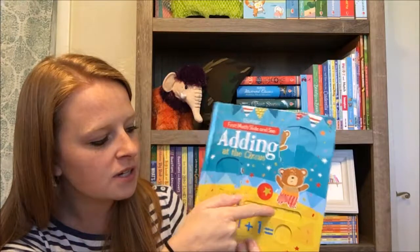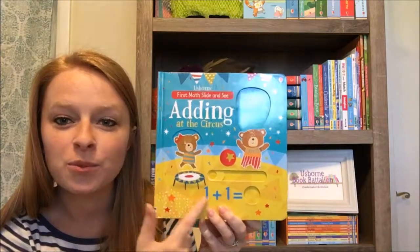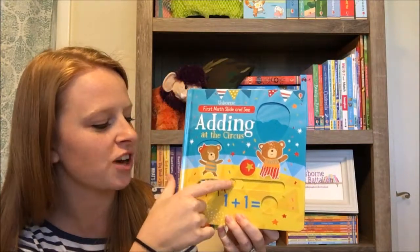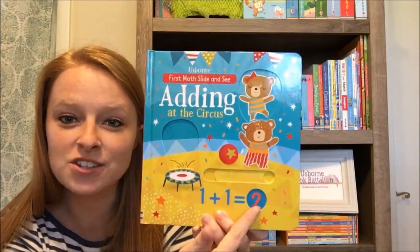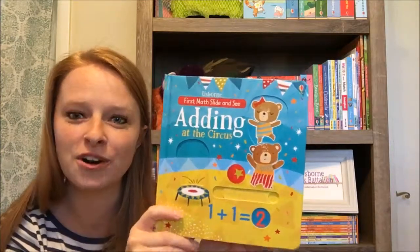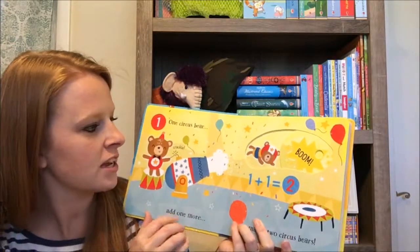If you're not familiar with our slide and see books, they are just that — slide and see. We're going to incorporate some math problems to get your kiddos focusing, and you're just going to slide the little slider on each page to reveal the answer. Your kiddos can test themselves and then slide it and see if they were correct.